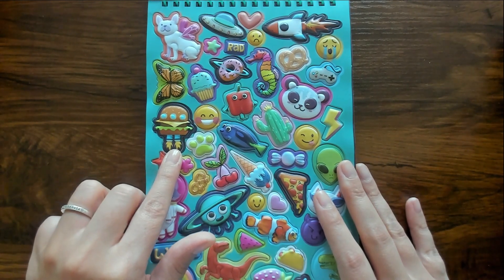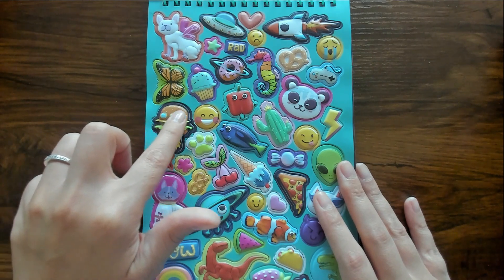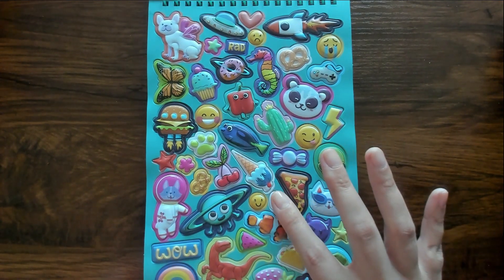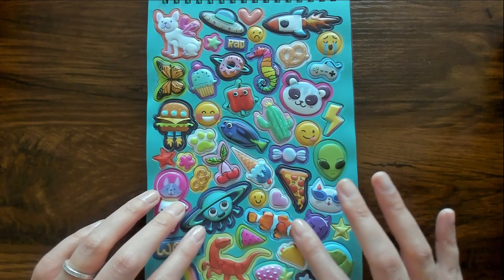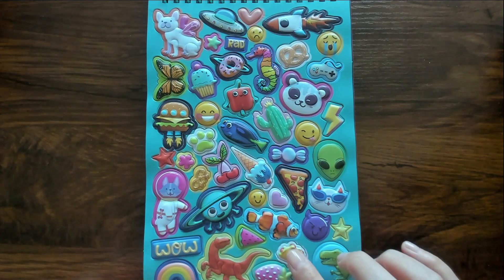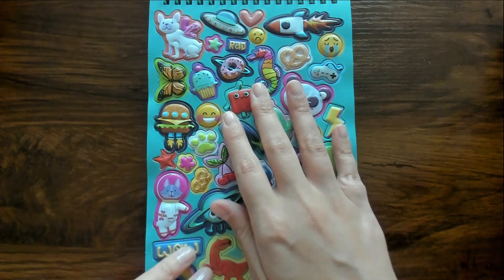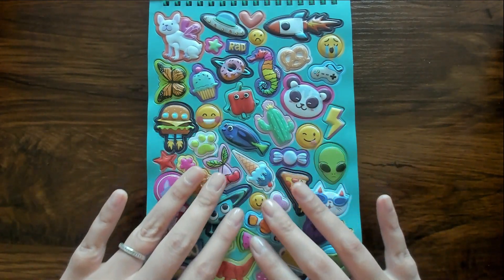So many different stickers! What is this? It's a cheeseburger rocket ship. We have hearts and candy, a little devil emoji, stars and tacos, butterflies, and a cactus. All kinds of interesting little stickers.